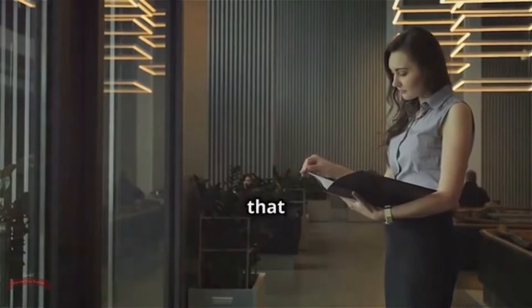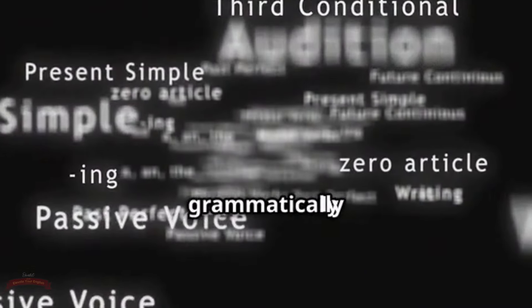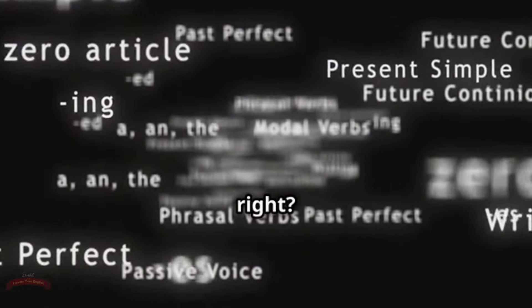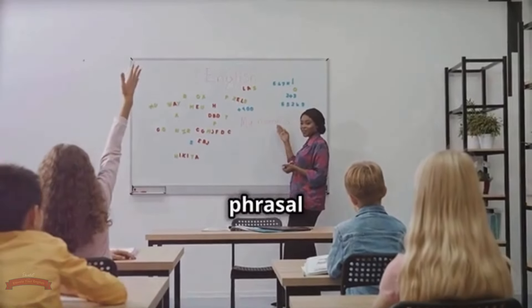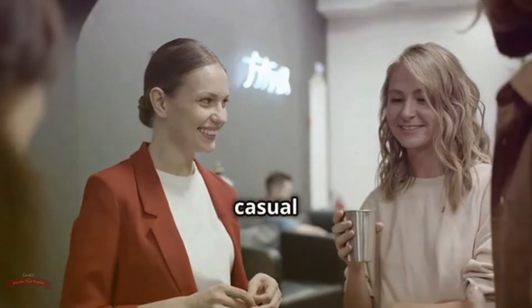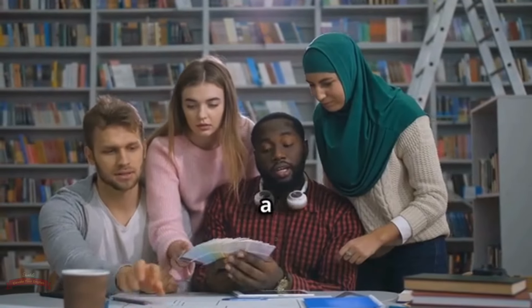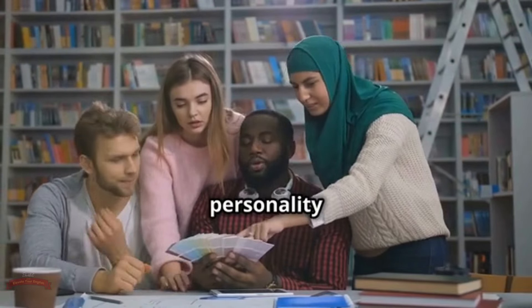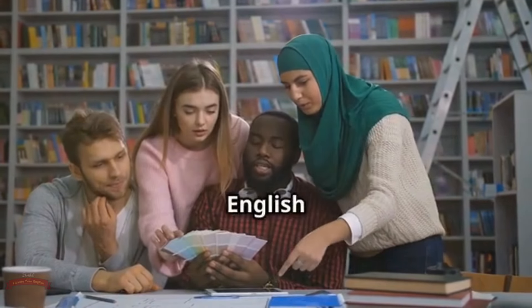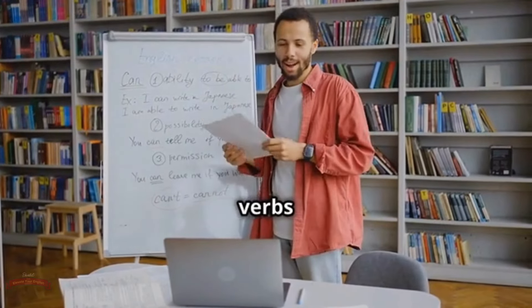Think of phrasal verbs as the secret code to unlocking true fluency in English. Native speakers sprinkle them casually into conversations, emails, and even formal writing. They add color, nuance, and a touch of natural rhythm to the language. Mastering them will not only boost your comprehension, but also elevate your speaking and writing. You'll be able to express yourself with more accuracy, confidence, and that effortless flow that makes native speakers sound so native. Ready to crack the code? Let's dive in.